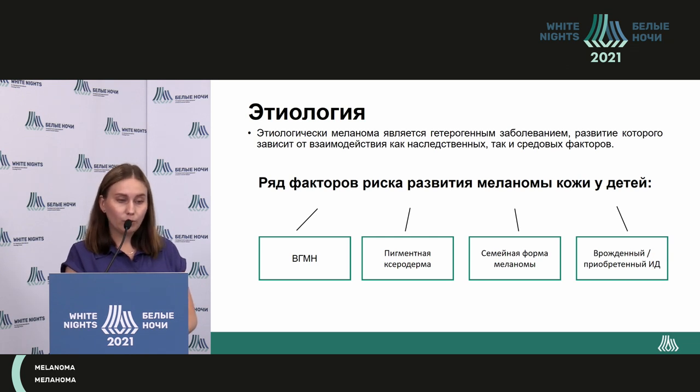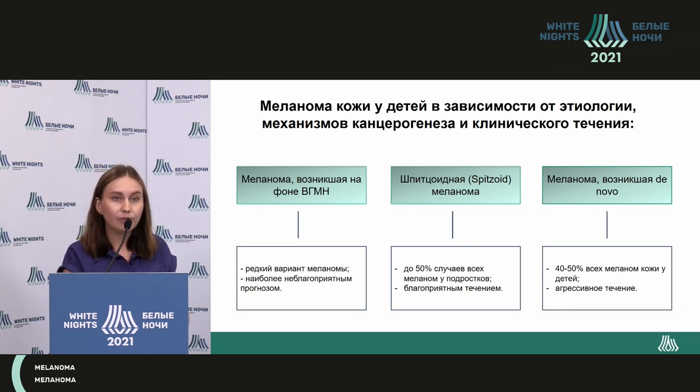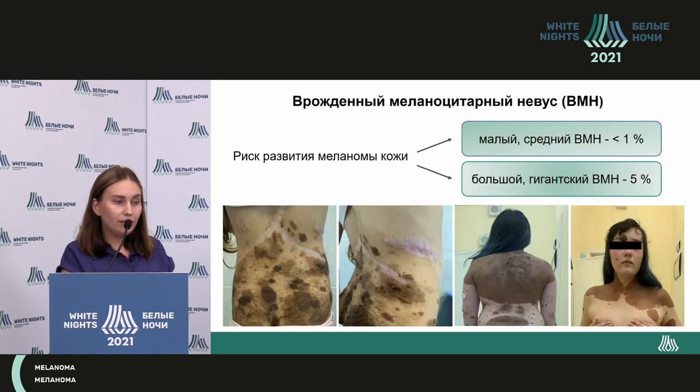Among the factors are the following: innate giant skin and nervous system conditions, family disease, and immunodeficits. Depending on etiology and clinical picture in the pediatric population, there are melanomas caused by the giant nevus, spitzoid form, and de novo melanoma.